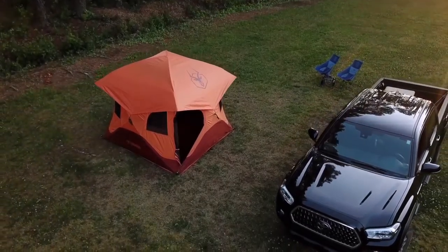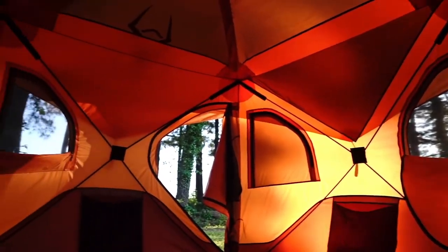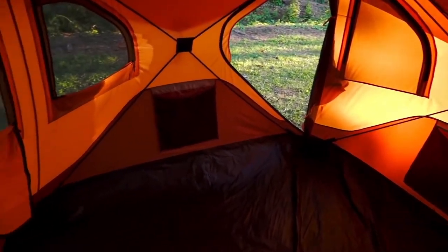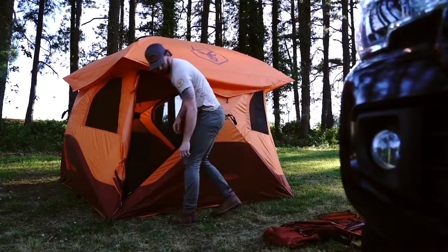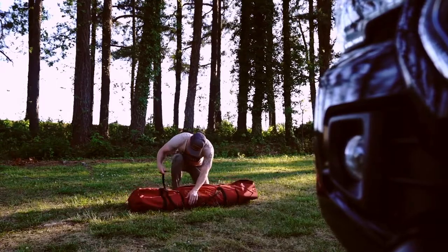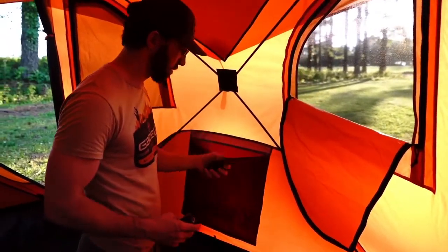The Gazelle T4 Overland Edition easily accommodates up to four people with a spacious and comfortable interior. At 78 inches tall and a footprint of 94 by 94 inches, the T4 offers ample headroom and gives you over 61 square feet of usable space. It's loaded with features: six tight-leaf mesh windows for ventilation, two D-shaped doors with mesh screens, beefy YKK zippers, a removable floor for easy cleanup, a rugged footprint, an oversized carry bag, removable gear loft, two large side storage nets, and four wall-mounted pouch pockets.